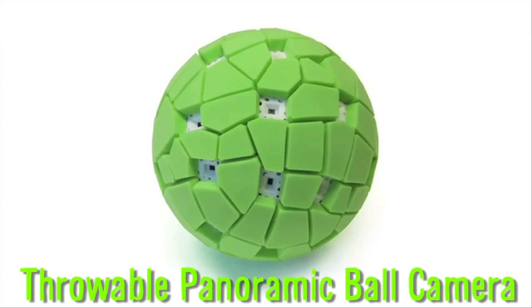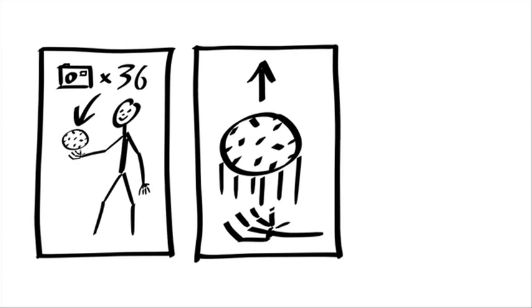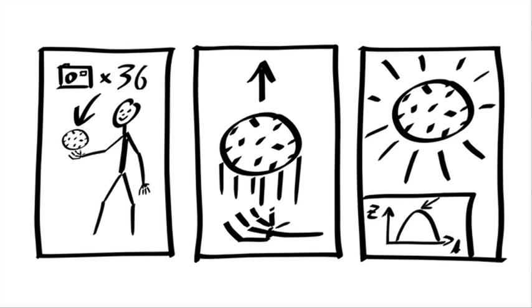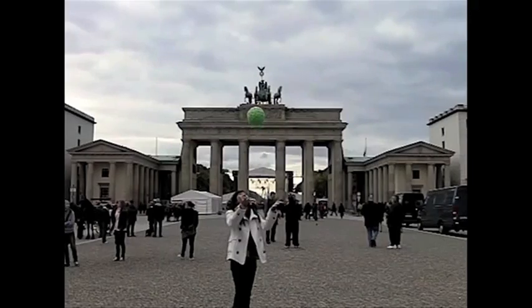The throwable panoramic camera is a concept that allows the user to take a 360-degree panorama by tossing it in the air. It's equipped with 36 cell phone camera sensors, and it takes the picture when the ball reaches a brief stationary moment at the height of the toss.